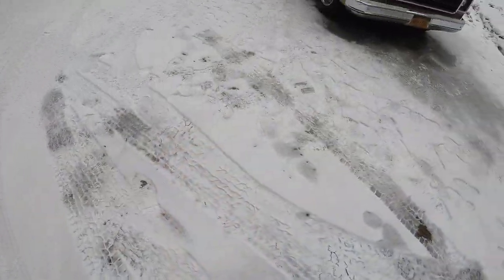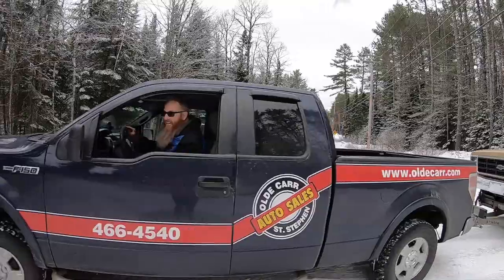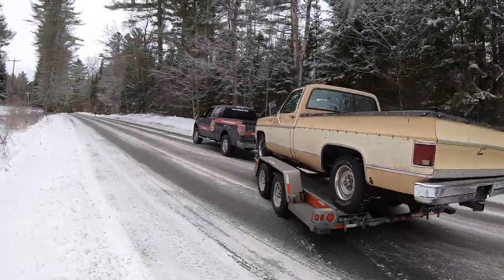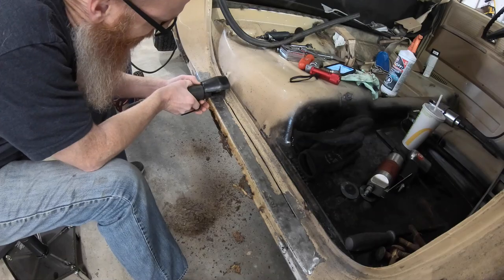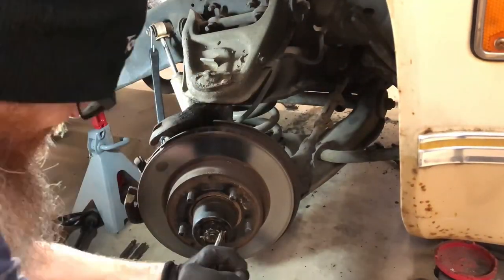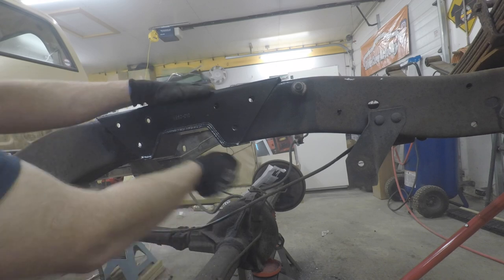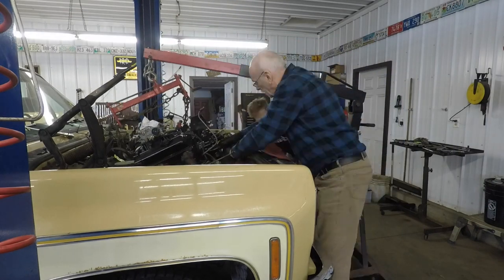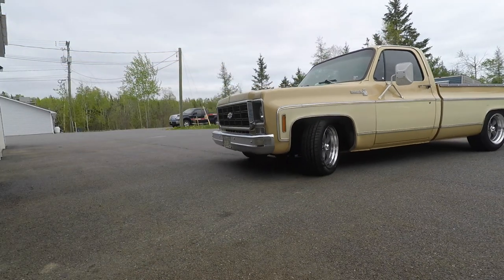Now it is time to reveal to you the new project for the channel. Once we got Dale home, I quickly jumped into replacing the cab corners and rocker panels to get the bodywork done and out of the way. We then focused on the front suspension, lowering it four inches, and then moved to the back with a c-notch kit, lowering it six inches. From there we did an engine and transmission swap to a new 350 and a 700R4, and of course wheels and tires — where we left off — and now we're currently fighting some gremlins on this old truck.